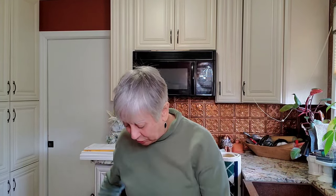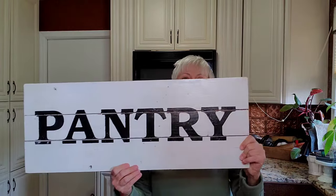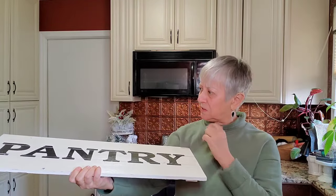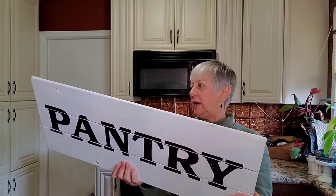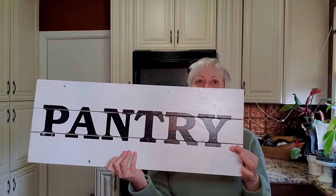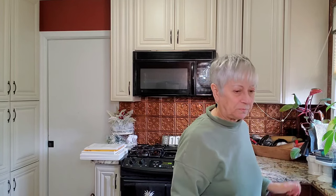Then there's this pantry sign — this was originally from Hobby Lobby for $26. I don't see a price tag on it, so I may have picked this up at the Durham Rescue Mission bins.